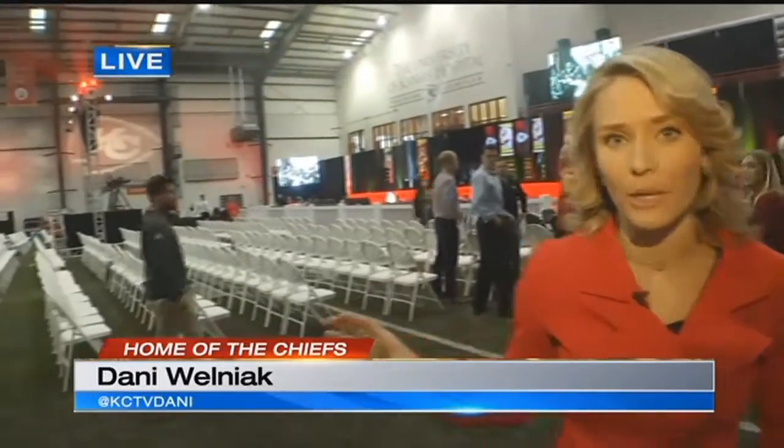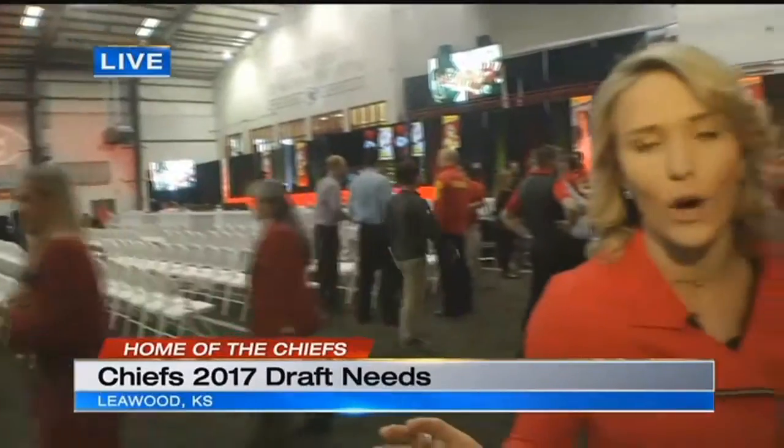Yeah, guys, we're live here at the Chiefs draft party at the Chiefs training complex. The doors are going to open at 6 o'clock, but as you can see, they're already getting everything ready to go. The draft starts at 7 o'clock.